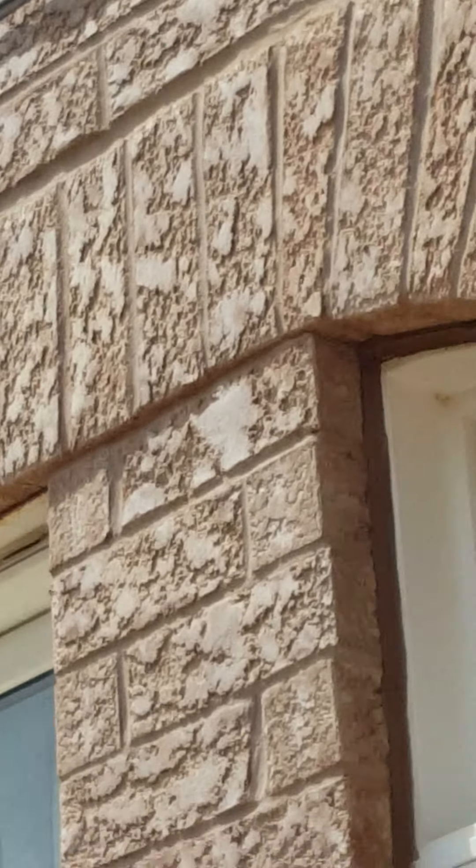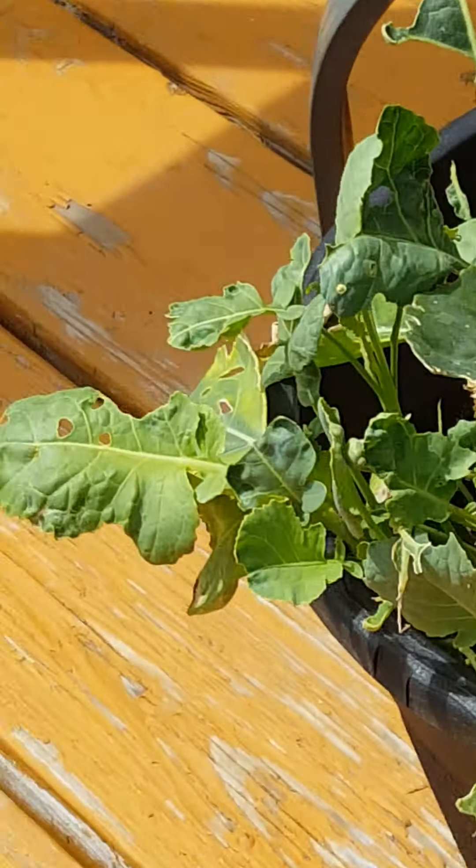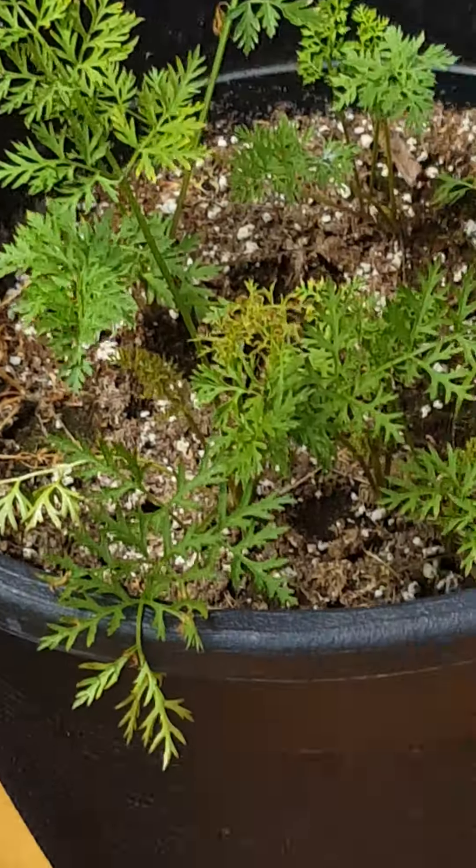Oh, it started flying again. There it is. It loves flying. Where is it? Oh, there it is. I can't get it really. Well, I guess that's the end of the video, because I don't think he wants to be in the camera anymore.